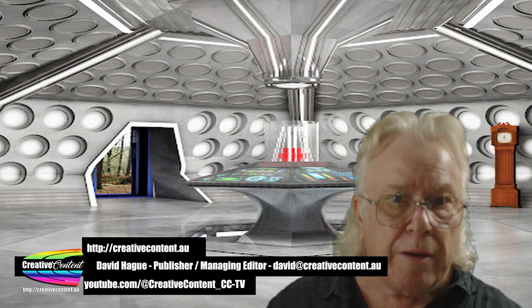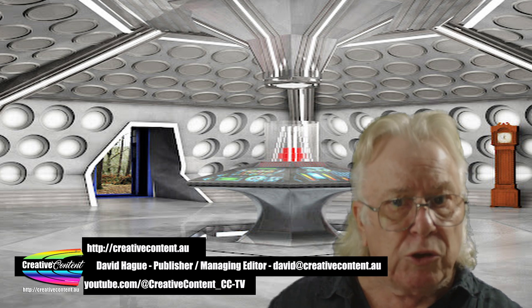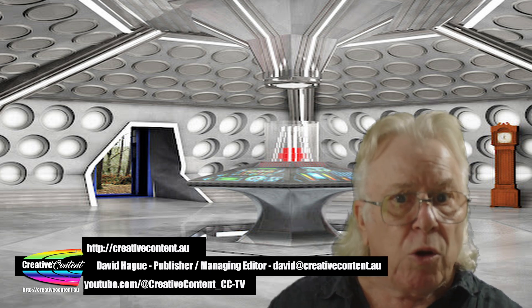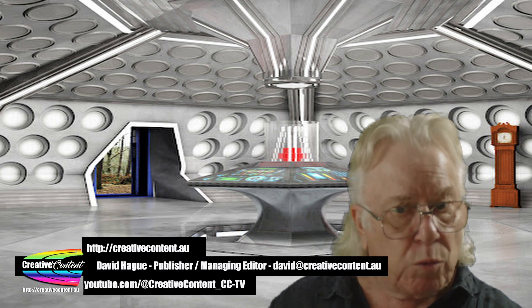Once again, I'm David from Creative Content. If you have any news or press releases you'd like shared, please contact me on the email address below or go to the Creative Content website. Thanks for watching.